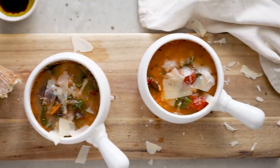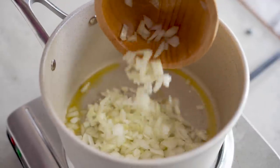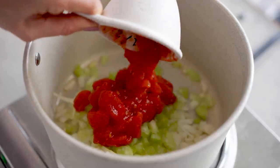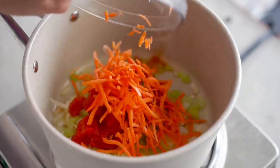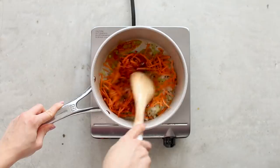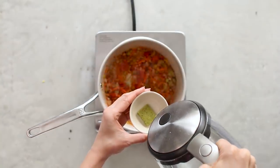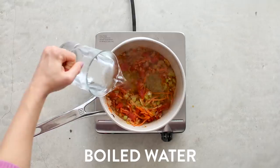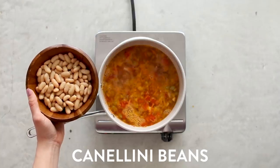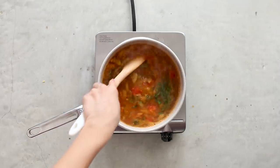Soup number three is my Tuscan white bean soup with Swiss chard. In a pot, heat up some olive oil, then add onion, garlic, celery, diced canned tomatoes, and store-bought shredded carrots to speed things up. For seasoning: dry chili flakes, smoked paprika, sea salt, and black pepper — sauté until fragrant. For the broth, dissolve a vegetable bouillon cube in a little hot water, add it to the pot, then add four cups of water boiled using a kettle. Finish with a can of drained cannellini beans and fresh thyme and oregano.